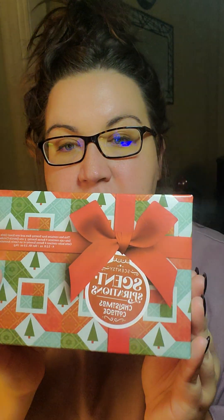Hey everybody, it's Amy, your independent Scentsy consultant with Happily Scented Homes.